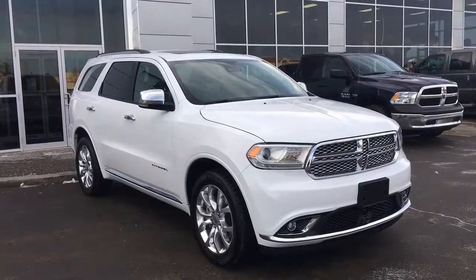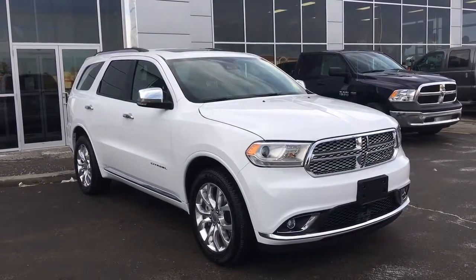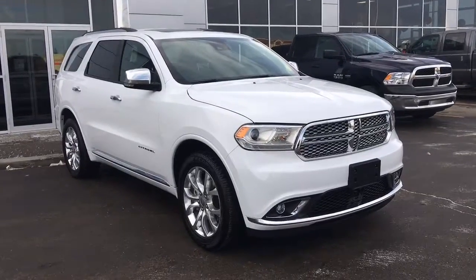Welcome to Grove Dodge. My name is Jasmine and today we're going to be looking at a 2016 Dodge Durango in bright white.